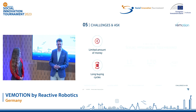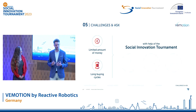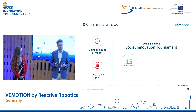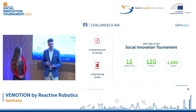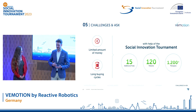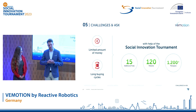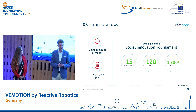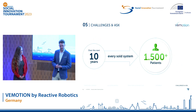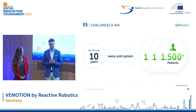And this is exactly where the SAT could help us. With a prize money of €100,000, we could organize up to 15 additional trials treating 120 patients with more than 1,200 additional therapies. This allows us to collect more clinical data and is the best way to show the impact our system actually has. With this additional traction, it will be essential to convince commercial directors as well as potential new investors. And over the next ten years, every sold system could make a difference in the lives of another 1,500 patients.